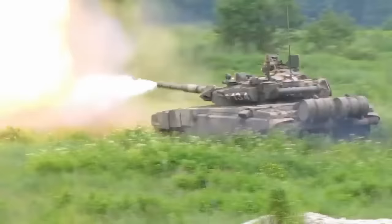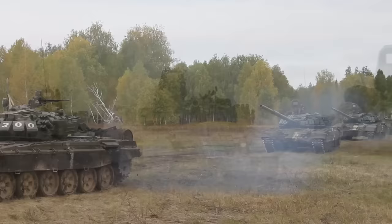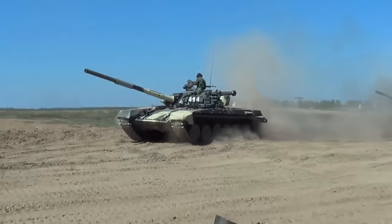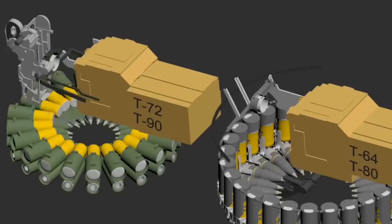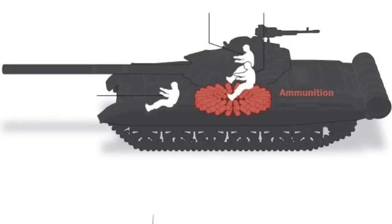In general, the turret is the weakest point of all Russian Soviet-made tanks. At the moment, all Russian tanks are very outdated and inferior to Western-made tanks. The first big problem with Russian tanks is how they store ammunition. The shells are placed in a circle inside the turret — the compartment holds 40 shells. As seen in this scheme, tankers actually sit on them. We can say they are sitting on a powder keg.